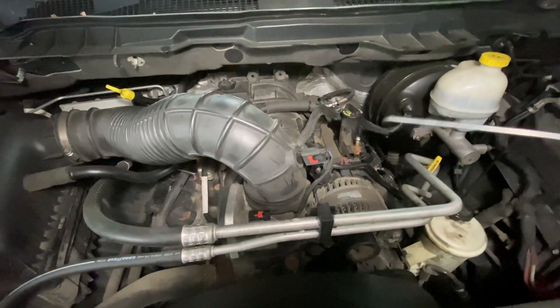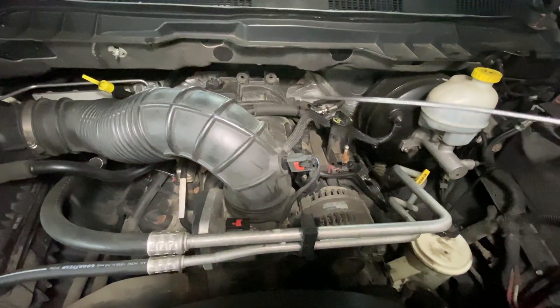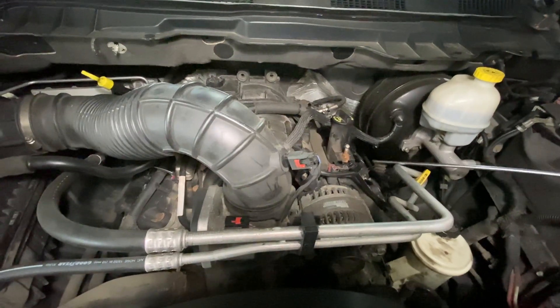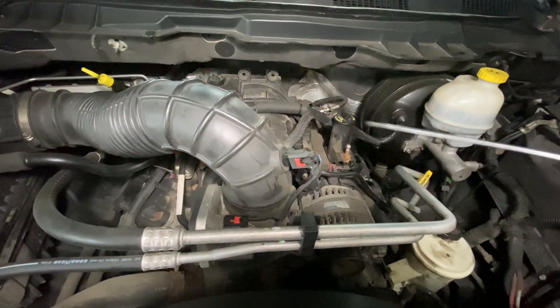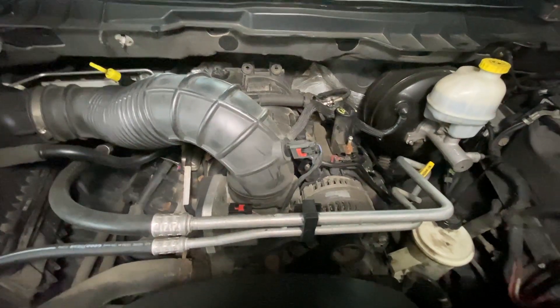The older engines, it's more useful when you have spark plug wires going to a coil and you want to know. These type of engines you don't, but just in case you have the older ones that you want to know what the firing order is, that's what it was.